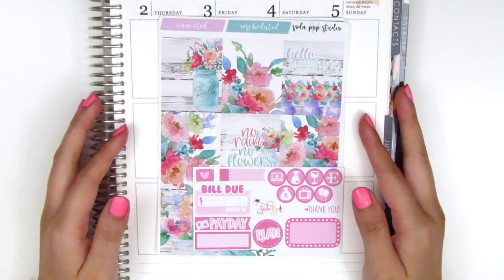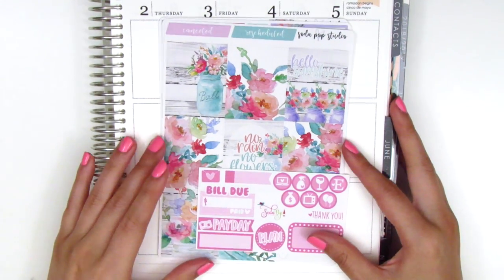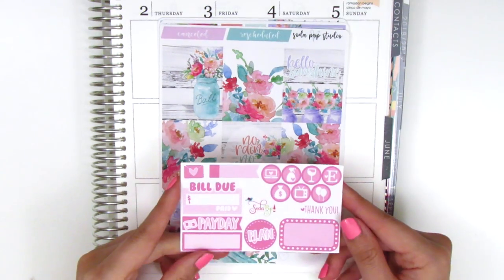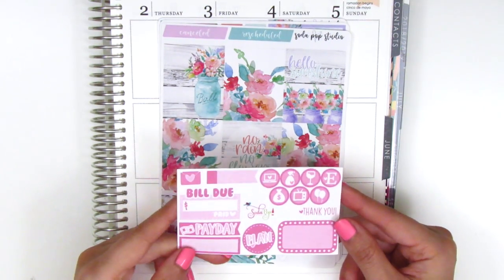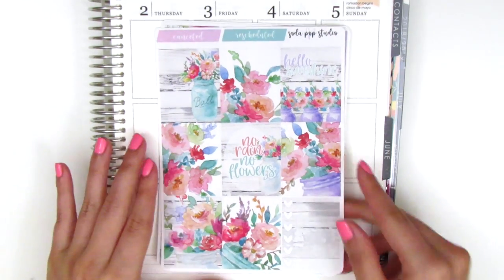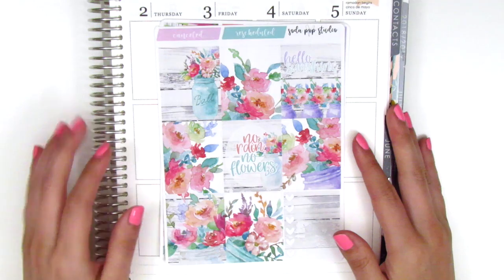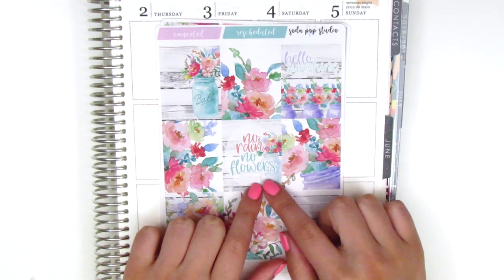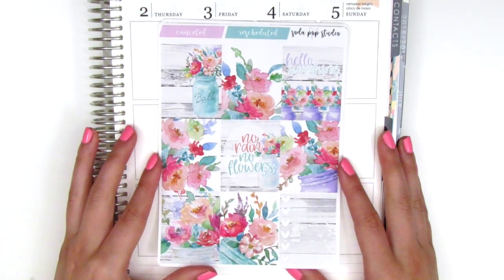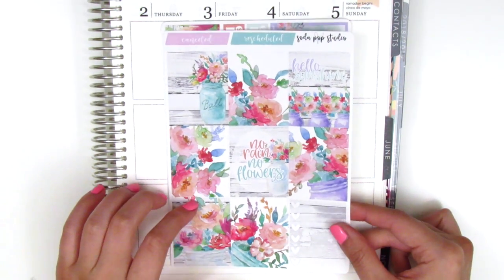Up next I have a kit from Soda Pop Studio and I really enjoy the kits from this shop. She has a mini kit format that is really perfect — I've used a few of them before. My order came with a little pink sampler with various functional icons. The kit I got has a really pretty watercolor floral pattern. The quote box says no rain no flowers and then this one says hello sunshine — since we've been getting a ton of rain lately I thought this would be really appropriate.